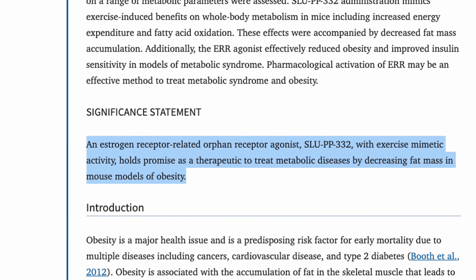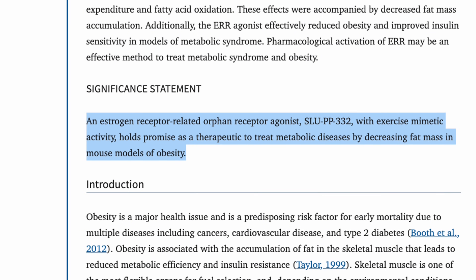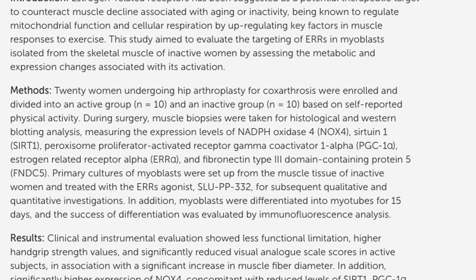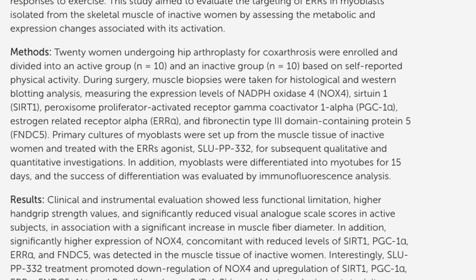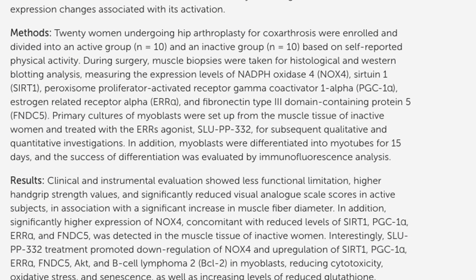Studies so far have been in mice, and in mice it literally shifted metabolism toward fat oxidation even when they weren't moving more or eating less. A 2023 preclinical study showed obese mice lost 18–24% of body weight over a few weeks without eating less — their bodies just burned more energy. A 2025 human pilot study on 20 elderly women found SLUPP32 reprogrammed age-sedentary muscle cells back to youthful, exercise-adapted states.